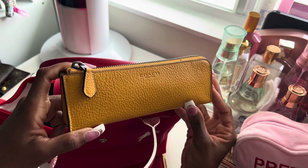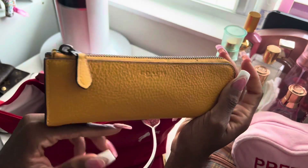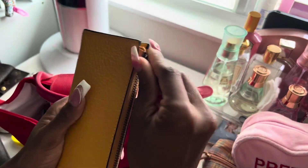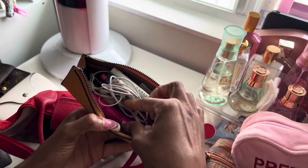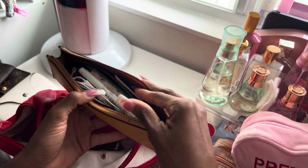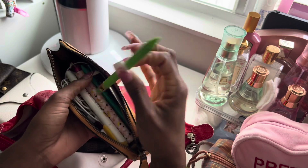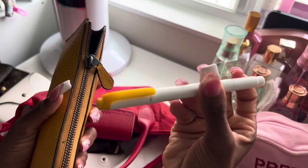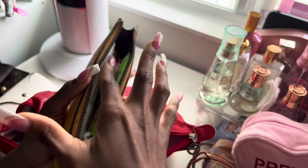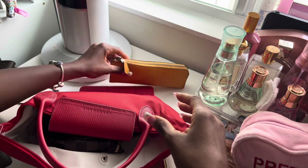I have a pencil case from Coach — I got this at the same time as a journal I'll show in my Longchamp mini video. This is pebble green leather, the front says Coach and the back is plain. In here I have pins, wired headphones, a highlighter, and I think that's it. And I have my favorite mechanical pencils, and a yellow highlighter that I normally stick to the side of my journal.